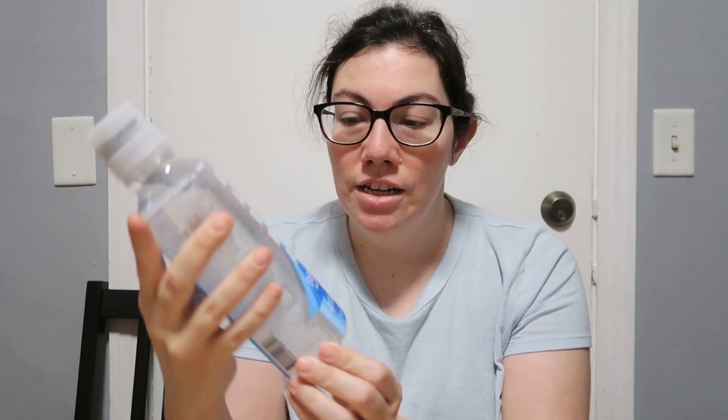Hey guys, it's Sarah from Snacks and Crafts. Welcome back to my channel. In today's video we're gonna be reviewing an energy water. My husband bought this at Target. He didn't realize that there was caffeine in it, so he didn't actually use the product. He just opened the cap and drank the water out of it. I have seen these at Target before. I think they also have them at gas stations and convenience store areas.